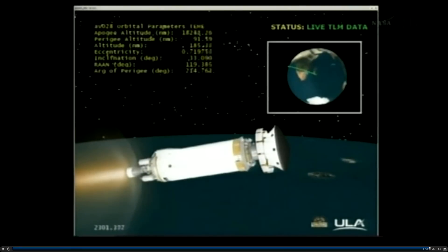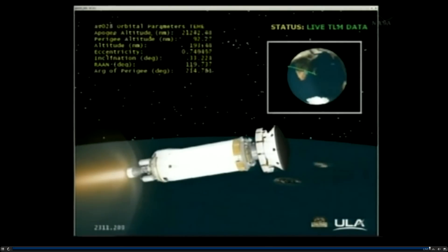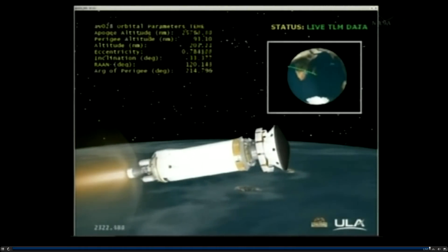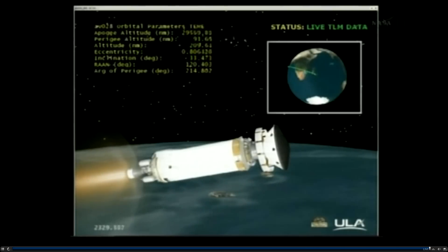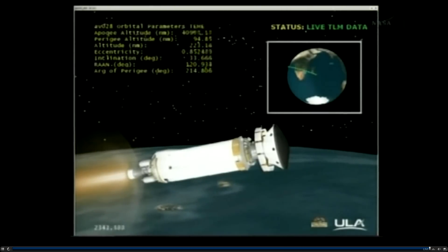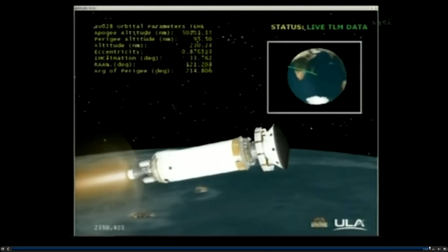Two minutes, D'Amico too. Everything continues to look good. We'll have about 3 and a half minutes from the time the Centaur cuts off until Mars Science Laboratory separates from the Centaur upper stage. At that time, it'll be at an altitude of 105 nautical miles, operating smoothly at 100% thrust.